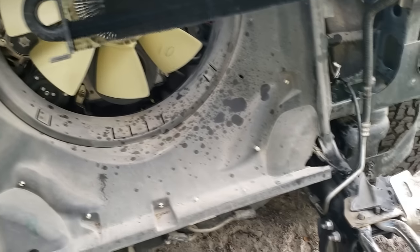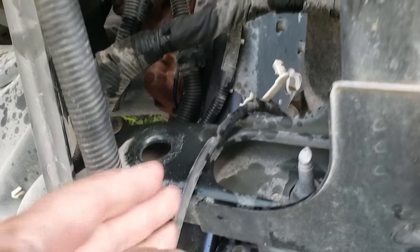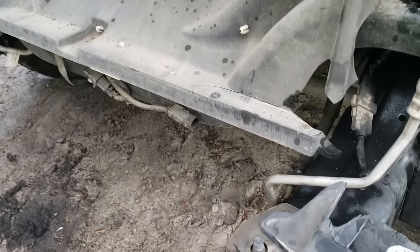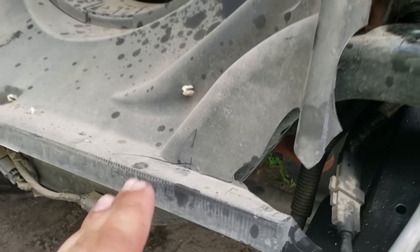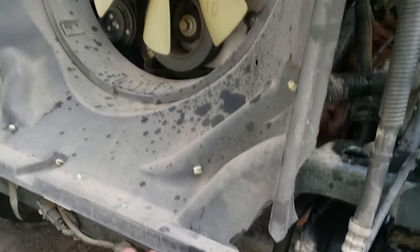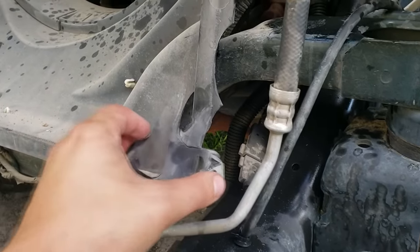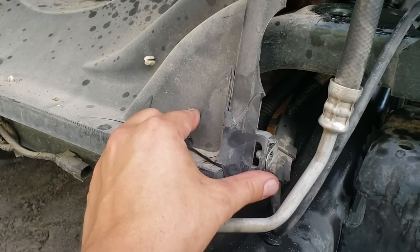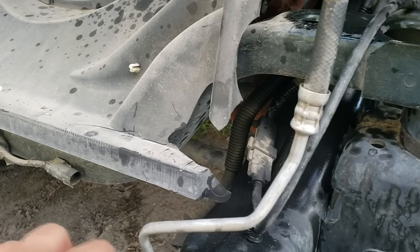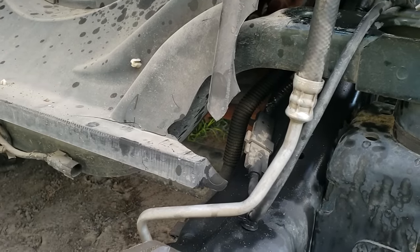The radiator is out and we're coming to the end of where any of our damage is. All the metal supports back here are straight. The corner of the shroud was cracked — since it's a mechanical piece I wouldn't pay to replace it outright. The broken piece fits back like a puzzle piece, so I'm going to use some plastic epoxy or panel bond from the workshop and epoxy it back together.